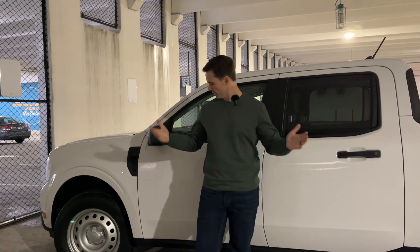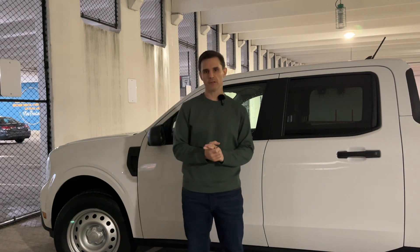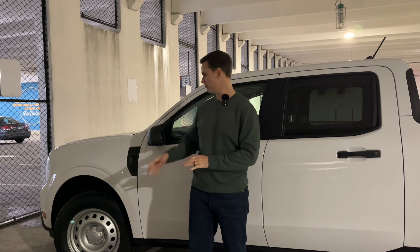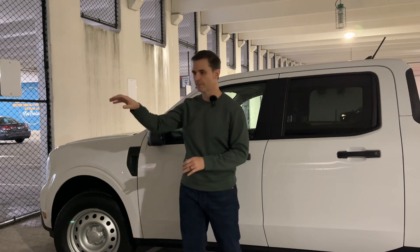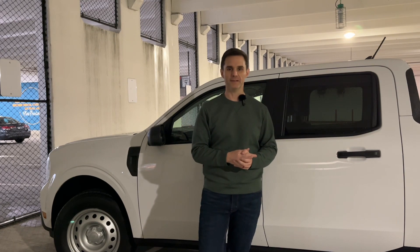Hey everybody, Red Nation here and I wanted to give you all an update. I have picked up my 2023 Ford Maverick from the dealership where it was getting serviced for almost a month now. So what they ended up doing — they fully replaced the windshield — but that's not the full story, so stick around and I'll fill you in.